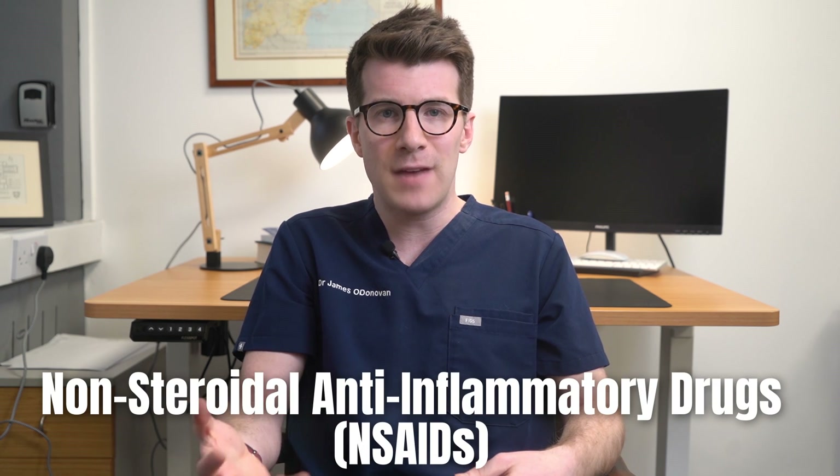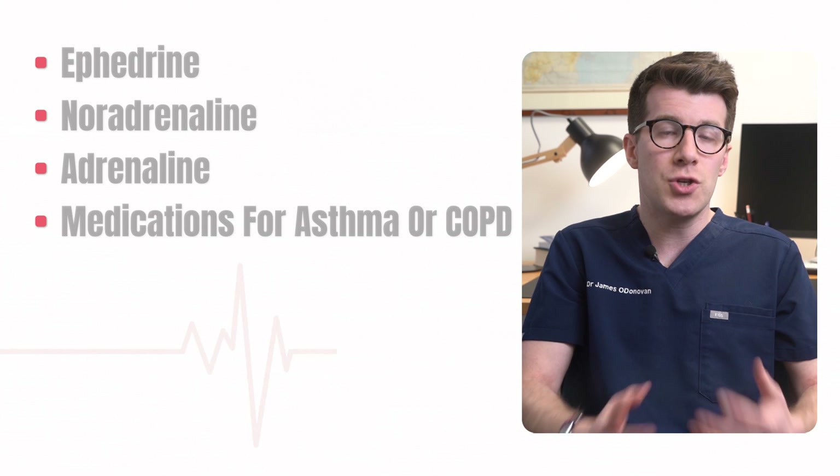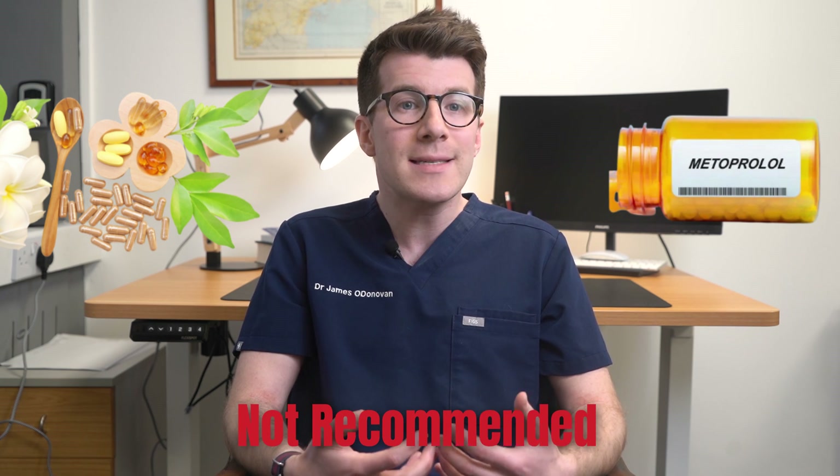Non-steroidal anti-inflammatory drugs (NSAIDs) such as ibuprofen may increase blood pressure, so try to use them sparingly. Metoprolol may also make it harder to notice when your blood sugar is low, so if you're taking diabetes medicines, allergy medicines such as ephedrine, noradrenaline or adrenaline, or medications for asthma or COPD, use these cautiously and always speak to your doctor before starting metoprolol. Mixing metoprolol with herbal remedies and supplements is not recommended, as their safety and effects when taken with metoprolol are uncertain.